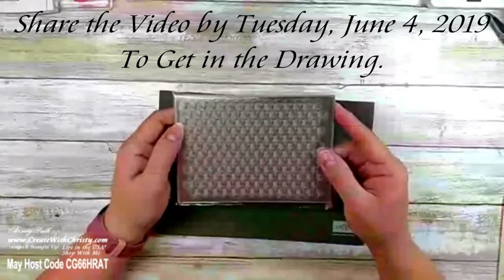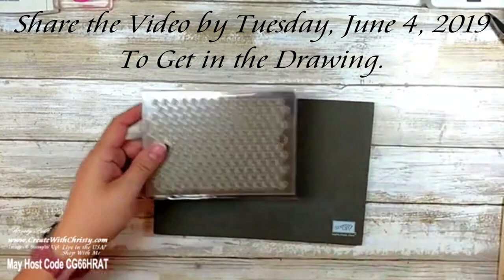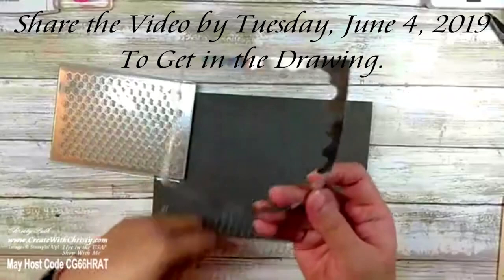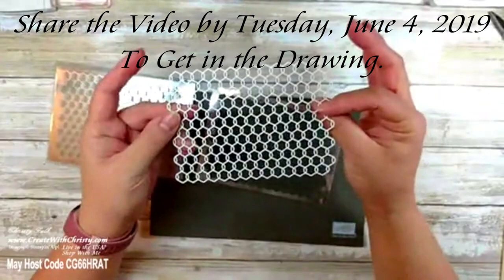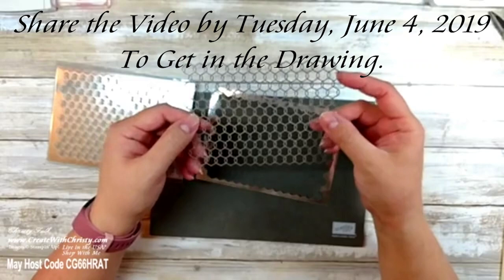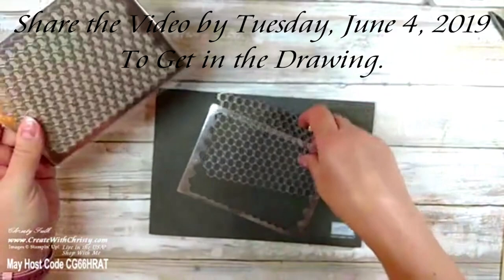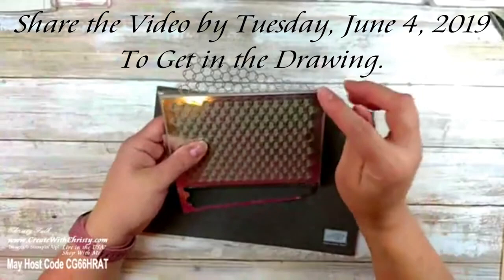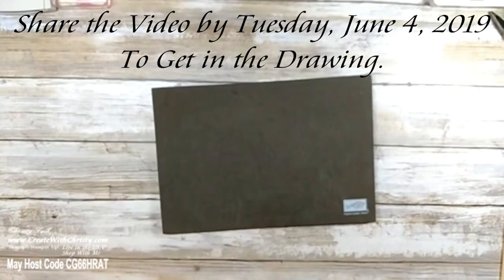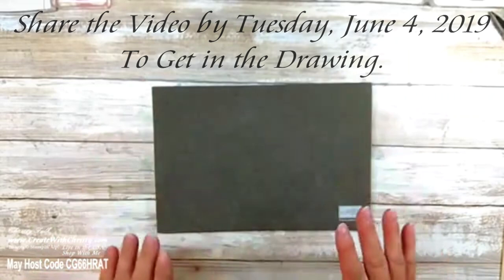For next week's drawing: if you share this video and comment 'shared' below, you'll be entered to win these chicken wire embellishments from the holiday catalog last fall. You pop the piece out of its packaging — it's silver on one side and a vanilla color on the other. You can tarnish it with soft suede ink to make it less shiny, or cut little sections for a card. Share by next Tuesday and comment to be entered — if you share but don't comment, I'll know you don't want to be in the drawing.